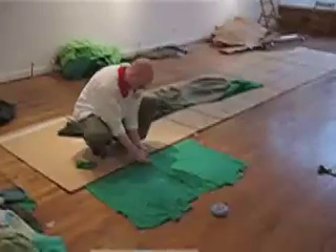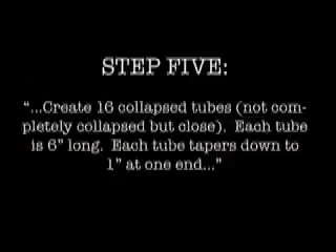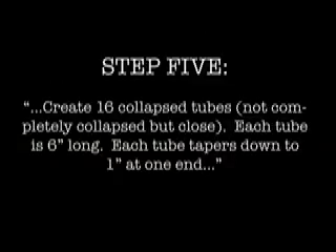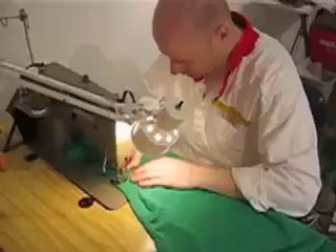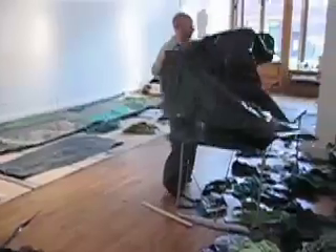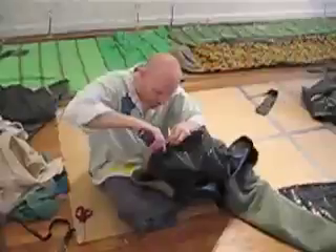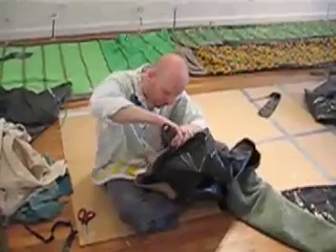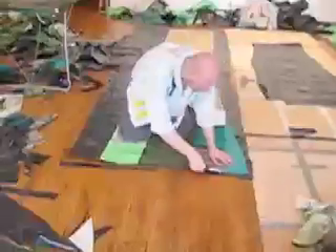One end of the tube is sealed and one is open. I'm trying to get the fabric to make up one of the 16 tubes I have to make. So I'm just piecing — basically patchwork.